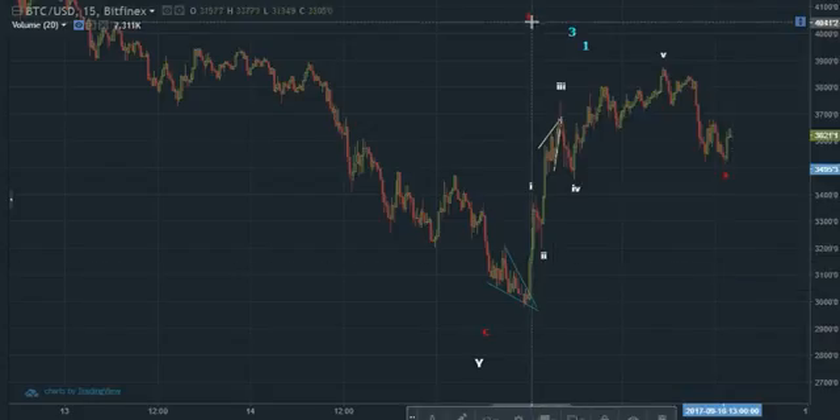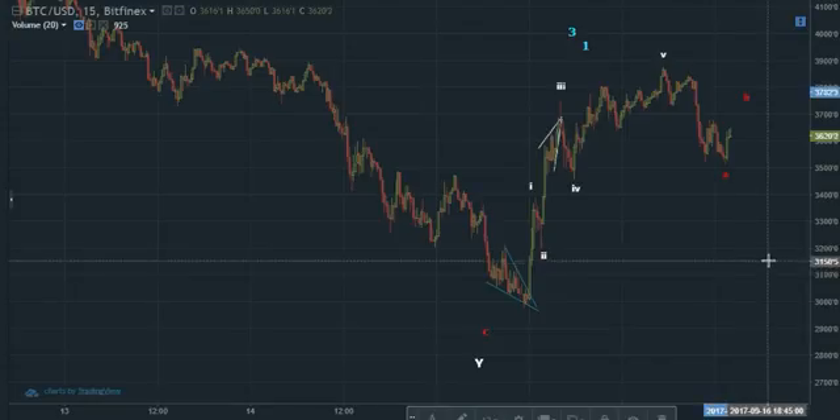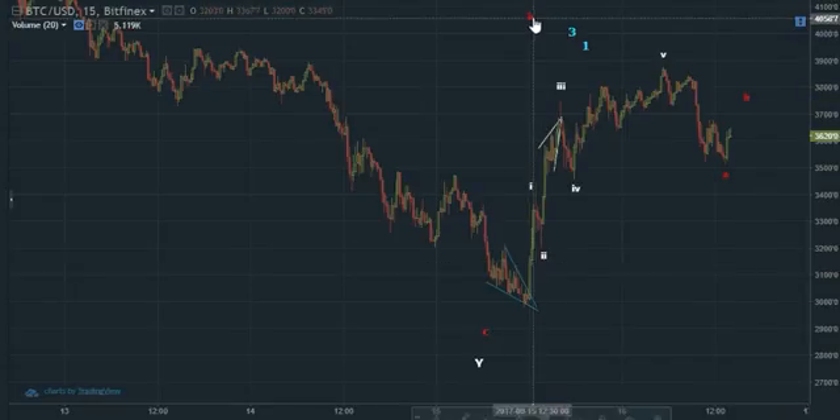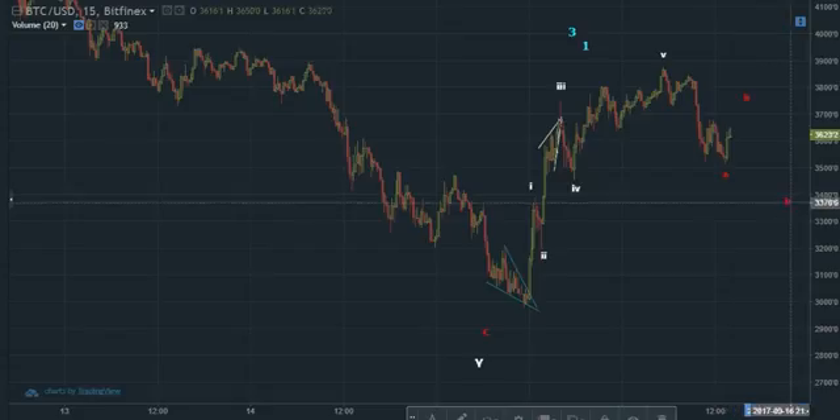A-B-C. So this will most likely be a zigzag. I'm looking at one, two, three, four, five for wave A, potentially. B will end somewhere here, wall C, and after that in a five-wave structure we'll see where it goes.